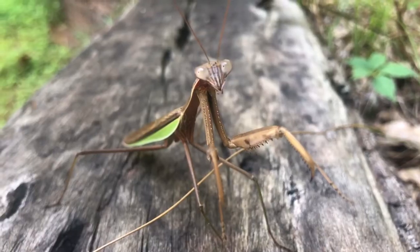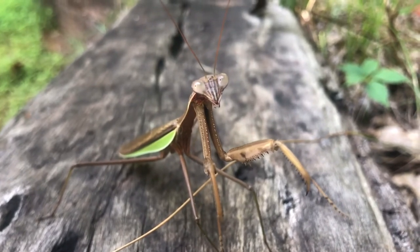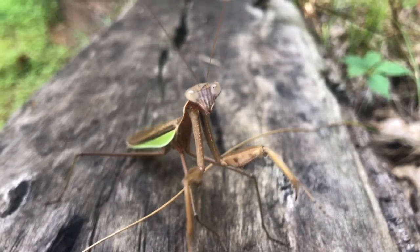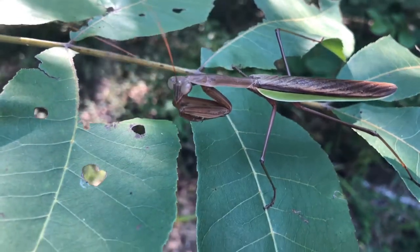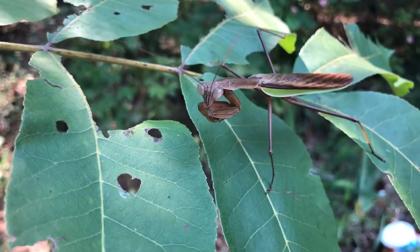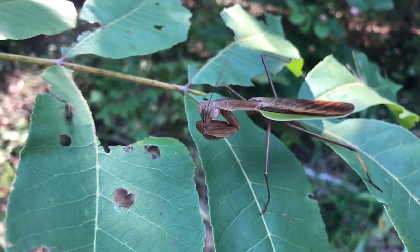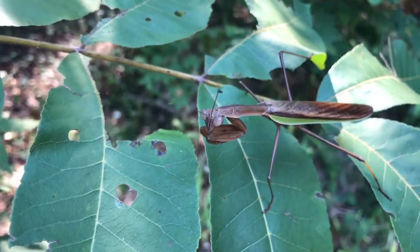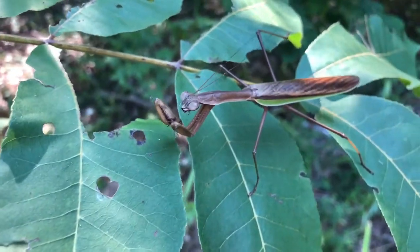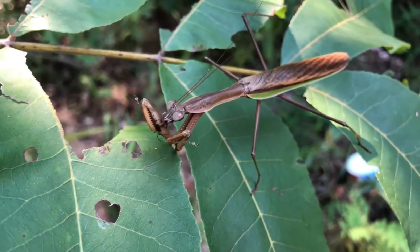Their eyes can see movement up to 60 feet away. They can also fly short distances, such as from one tree to another. Praying mantises are impressive predators because they catch and eat other bugs. Typically green or brown and well camouflaged on the plants, mantises lie in wait or move very slowly, waiting for their next meal. They patiently and quietly watch for a bug to come by. With lightning fast moves, they use their front legs to quickly grab their prey. Gotcha! Now it's time to eat. Praying mantises are weird looking insects, but are indeed fascinating bugs.